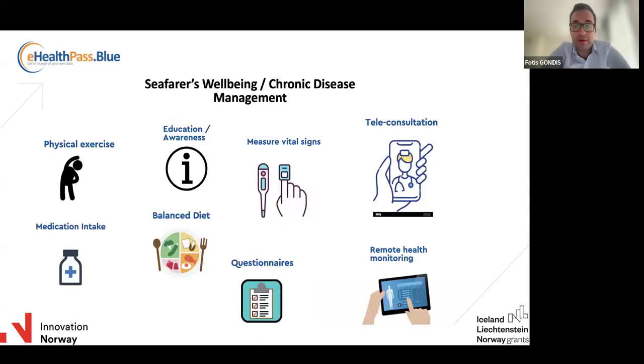The second use case is chronic disease management. Some crew members or officers may have a slight chronic disease at an early stage, like hypertension. These people should be careful about their diet, physical exercise, measuring vital signs frequently such as blood pressure or glucose level, and taking their medications regularly. Going beyond that, there are more options if a healthcare team can remotely monitor the condition of that person and intervene when possible.